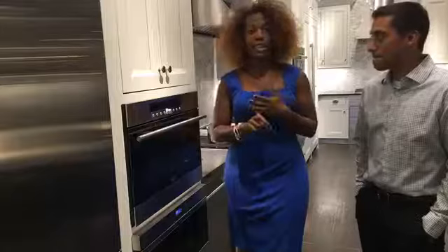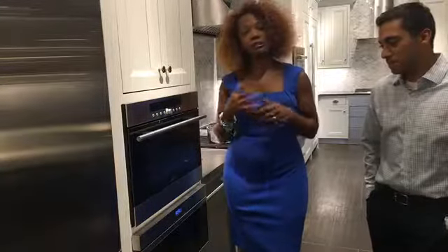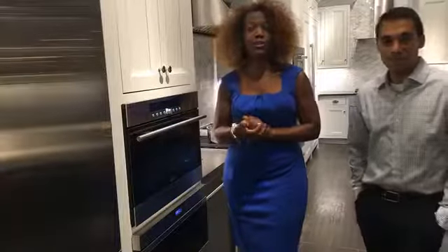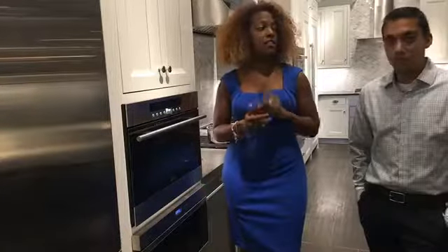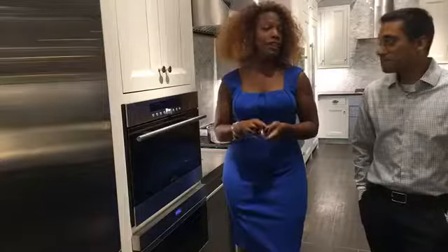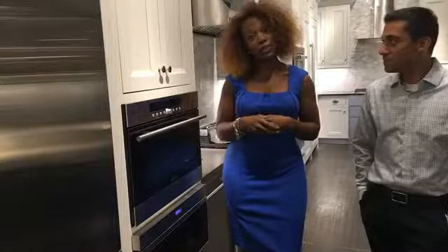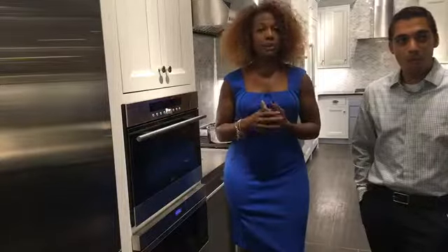Why are we talking about these three? Because if you don't choose these correctly, it could alter your design or make you miserable for many years to come. So you want to get as much information as you can before you start to design your kitchen, and the first thing you want to do is properly select your kitchen appliances. You want to come to a place like Ferguson, not your big box stores, because they don't have appliance specialists there.